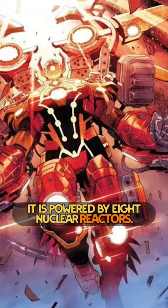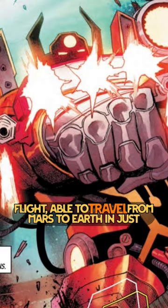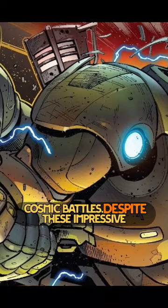It is powered by eight nuclear reactors. With this armor, Iron Man could physically confront a Dark Celestial. The suit is capable of interplanetary flight, able to travel from Mars to Earth in just minutes, which is crucial for rapid deployment in cosmic battles.